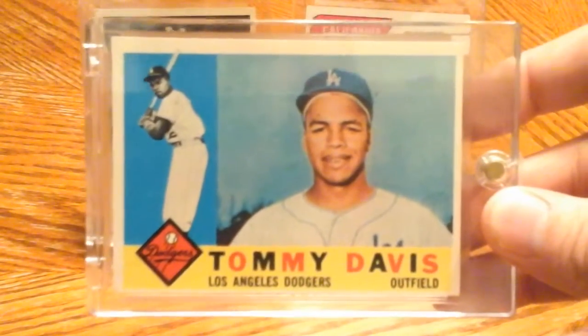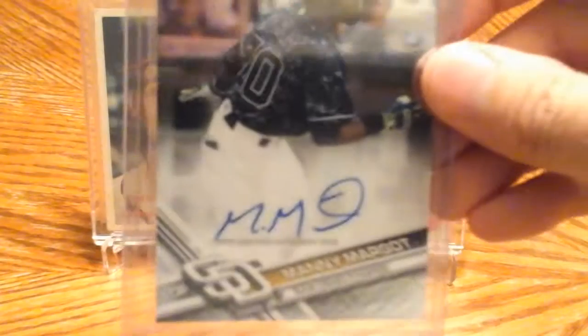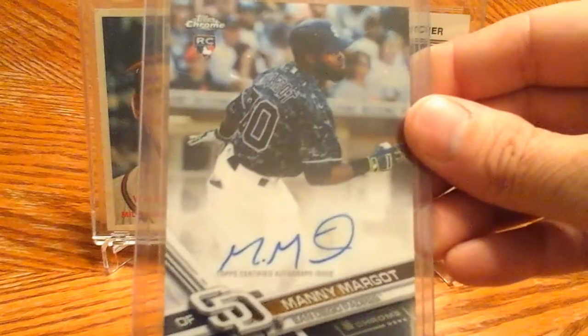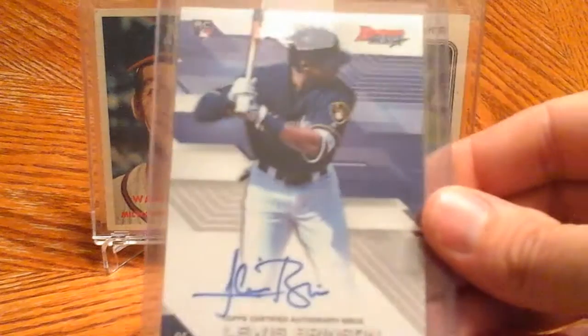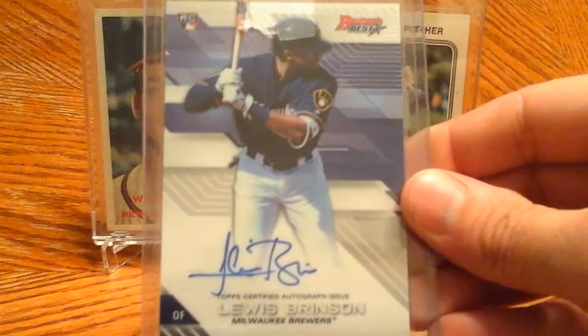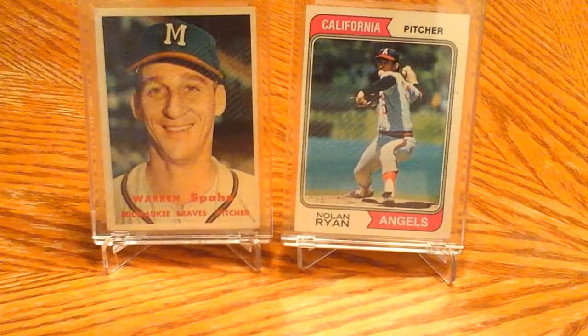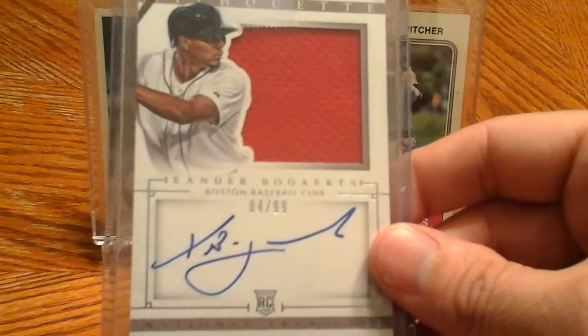Some autographs here — Manuel Margot, Lewis Brinson, and Xander Bogaerts.